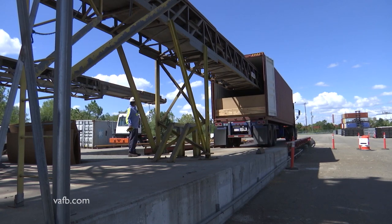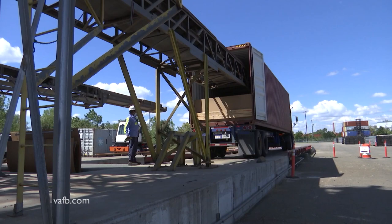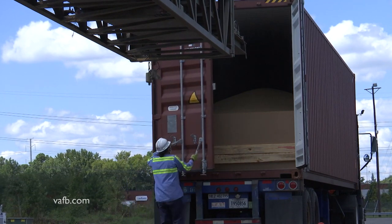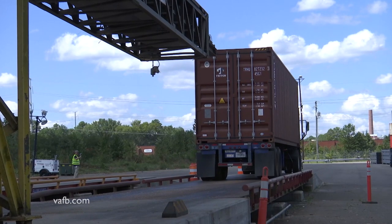The container is loaded from the back end, and when that section is full, the truck backs up a few feet to bring in more product. The container can carry nearly 60,000 pounds of bulk soybeans. Once it's full, the truck drives off to the storage area of the port to wait for its next destination.